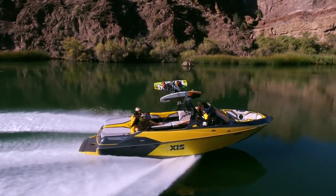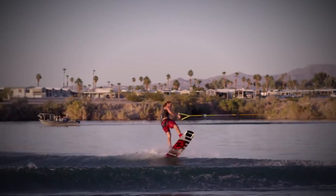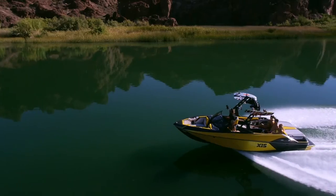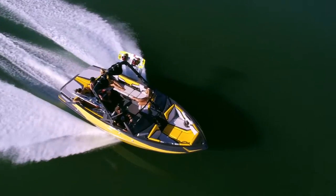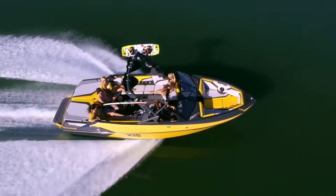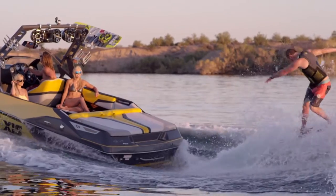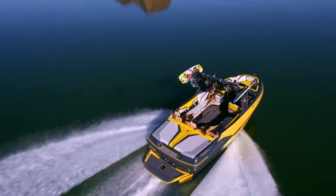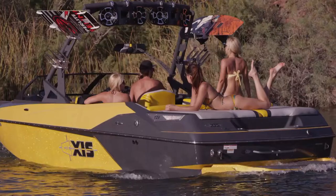The latest addition to the ever-growing Axis family, the all-new T23 is our answer to customer demand after the amazing success of our first traditional bow model, the T22. But the difference in length isn't 12 inches. Our newest weight-building legend comes in at 19 inches longer bow to stern than the T22, making for 23 feet 5 inches of maximum versatility and unrivaled performance, with room for as many as 16 people on board.